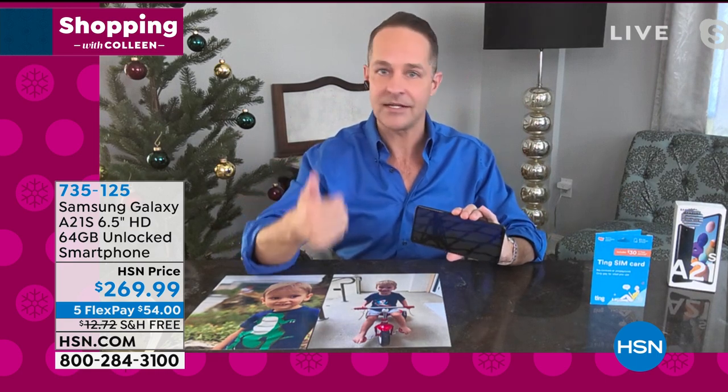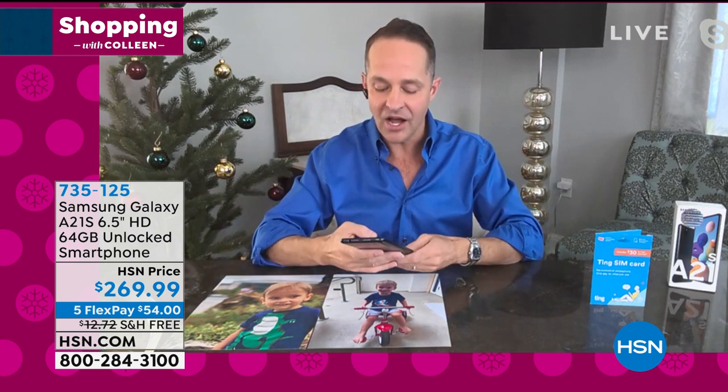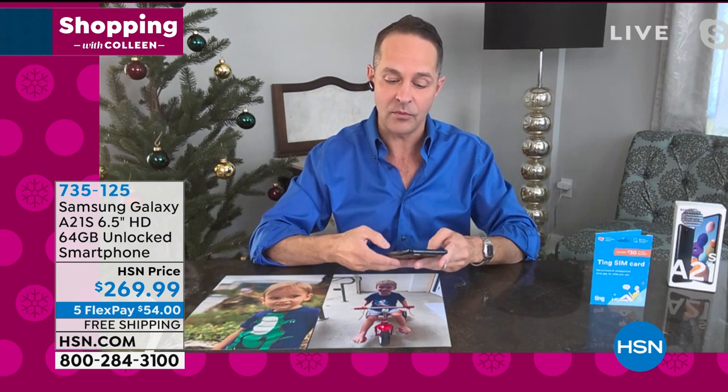With a GSM SIM card from AT&T or from T-Mobile, you pop it into this phone and you aren't locked into one solution. Now let's compare that to how we normally buy our phones.